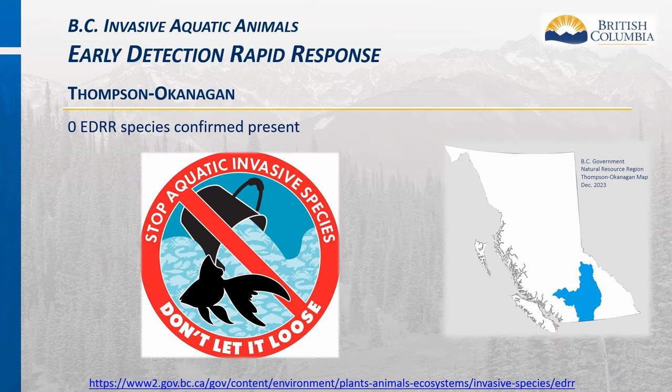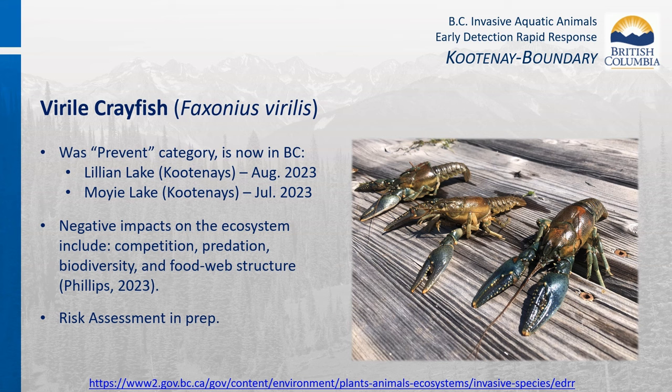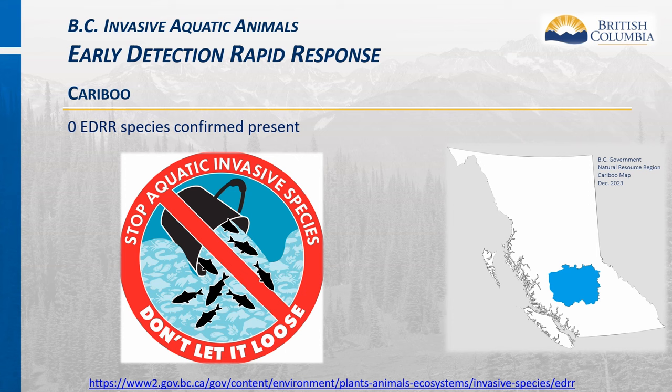The Thompson Okanagan region doesn't have any EDRR invasive aquatic animals confirmed to be present. Let's keep it this way by not releasing any pets into the wild. The Kootenay Boundary region has one EDRR invasive aquatic animal confirmed present—the Virile crayfish, previously known as Northern crayfish—confirmed this past summer in Lillian and Mui Lakes. Its negative ecosystem impacts include competition, predation, biodiversity loss, and food web disruption. A risk assessment is being prepared. The Cariboo region has no EDRR invasive aquatic animals confirmed present.